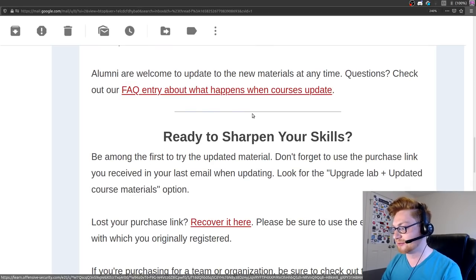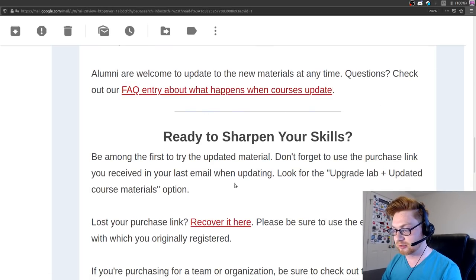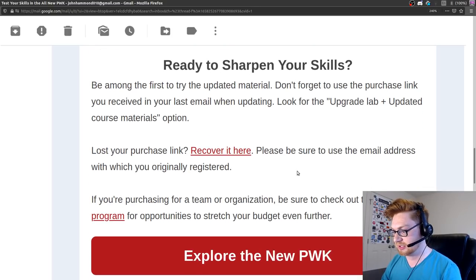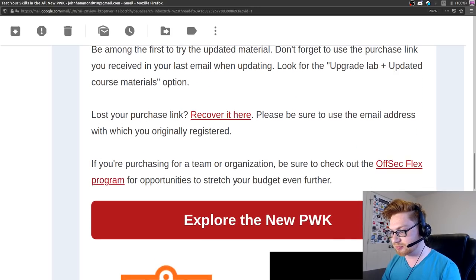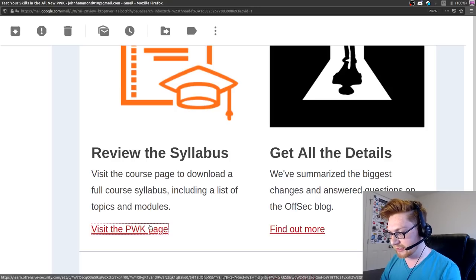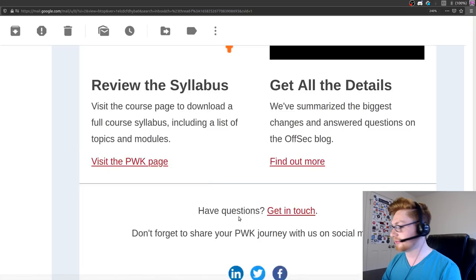FAQ entry about what happens when a course gets updated. We can get it from a purchase link. We would need to upgrade the lab if we already have it. There's also the OffSec Flex program for getting it for a bunch of people. Let's review the syllabus and get all the details.